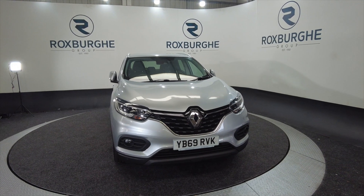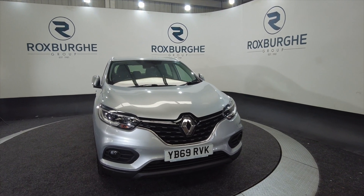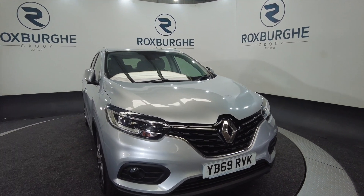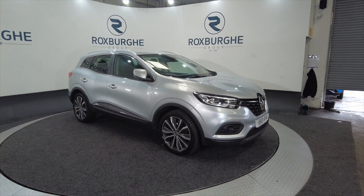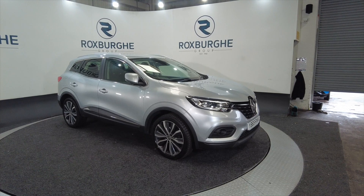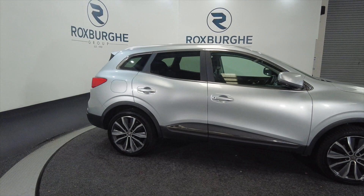Hello and welcome to the Roxbury Group Vehicle Showcase. Today we're showcasing this Renault Kadjar Iconic TCE petrol on a 2019 plate, six-speed manual. You can look at a combined fuel economy of 38.9 miles to the gallon. As you can see, it's got alloy wheels, it's a five-door with roof bars.